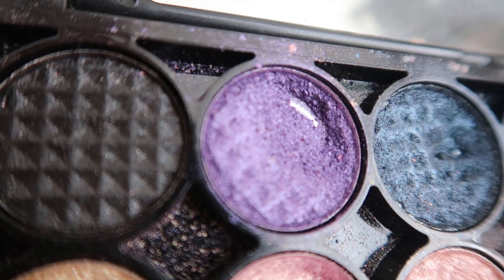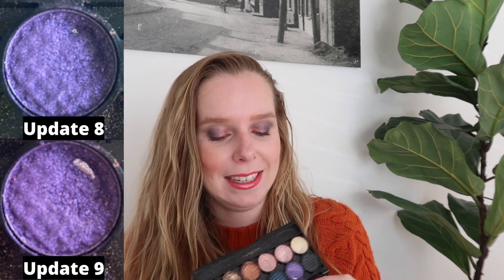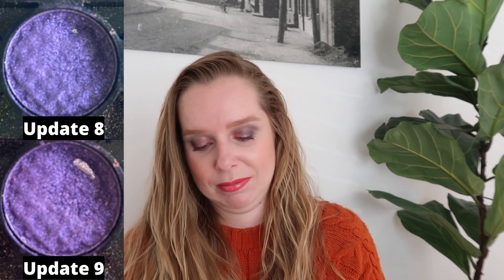Then we have the Sleek eyeshadow, also a purple. I did manage to use this one two times. With Flesh in here as well, I can't really use them at the same time because they're similar enough. But because it's only ten uses, I decided to go for it anyway. I used it two times and with those two uses I did expand the pan a little bit, which is nice. Two uses down, eight more to go — I think I should be able to do that before the end of the year.